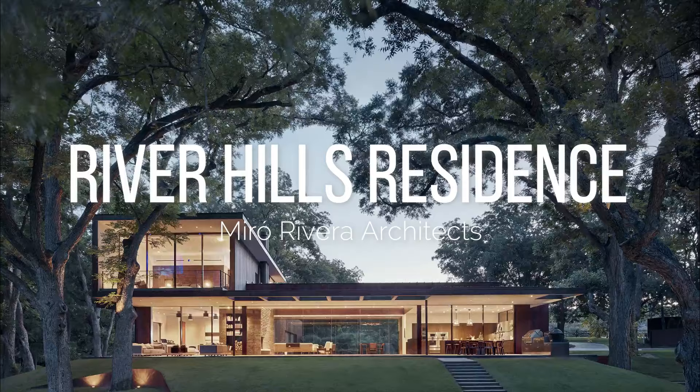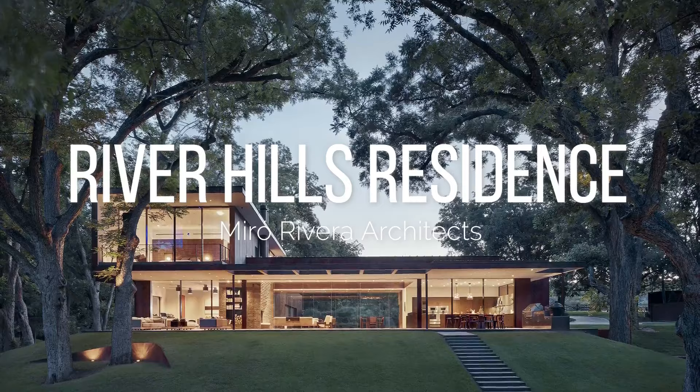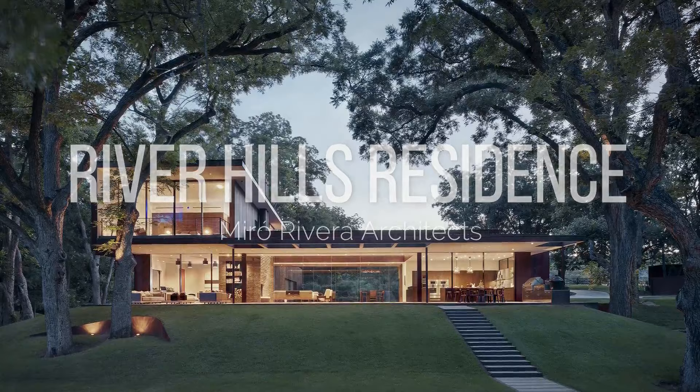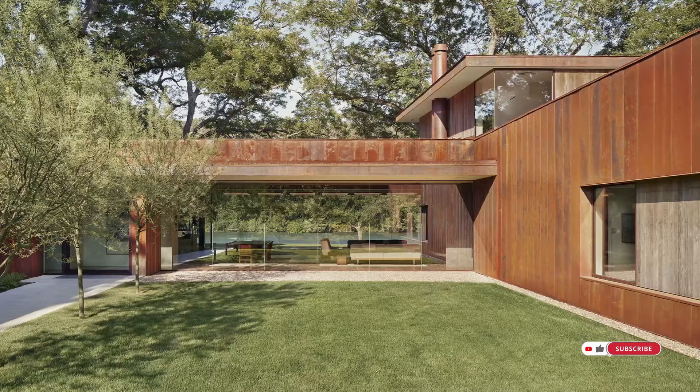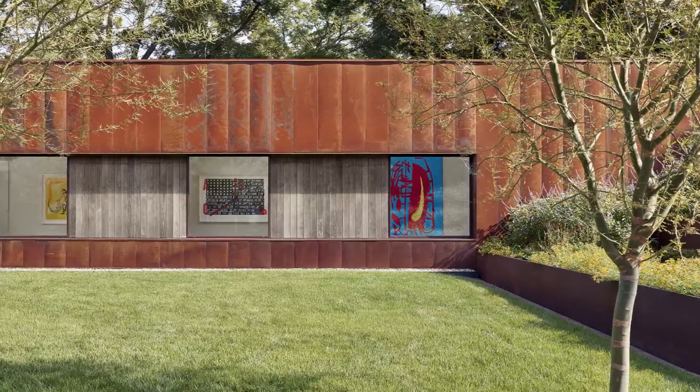The River Hills Residence is a truly serene and beautiful home. Design elements such as the use of weathering steel and treated ash wood blend well with the natural surroundings, creating a harmonious connection between the house and the landscape. The partially buried wings of the home contribute to its low-profile appearance and highlight the thoughtful integration of the architecture with the topography.